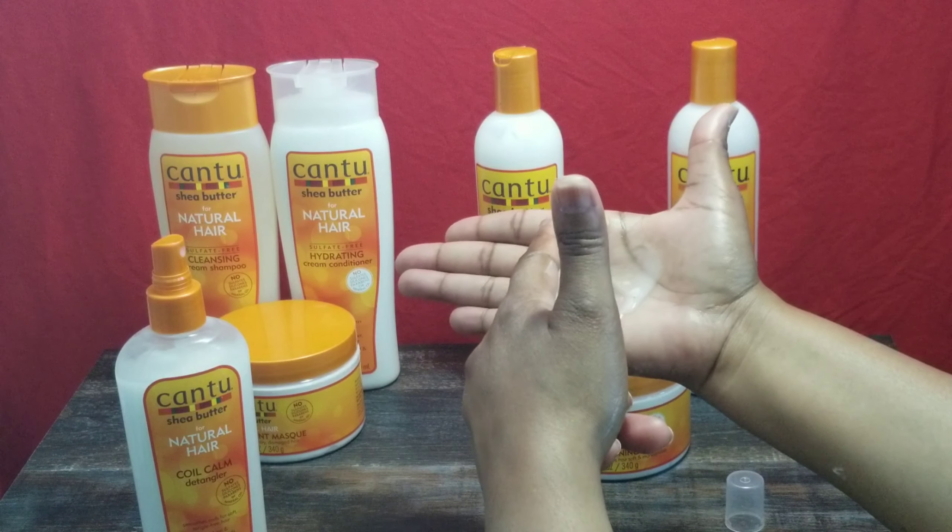The next product is the Moisturizing Curl Activator Cream. It activates curls, delivers volume and shine, and reveals frizz-free bouncy curls. This is 12 fluid ounces. It's maybe a little bit thinner than the Conditioning Creamy Hair Lotion and a little bit thinner than the Hydrating Cream Conditioner. You know how Elmer's glue feels as it's beginning to dry — not all the way dry, but that tackiness? That's how this feels.